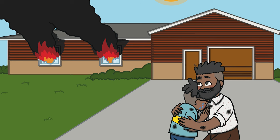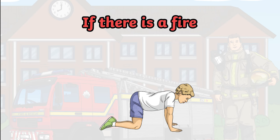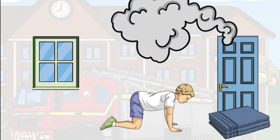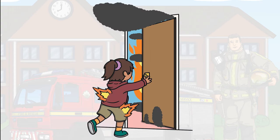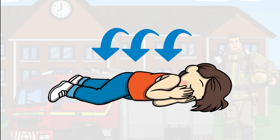Never return to a building that is on fire. Leave it to firefighters to rescue anyone still inside. If you are trapped inside the house, go into a room with a window and close the door. Put blankets or towels at the bottom of the door, wetting them first if possible. This will stop smoke from coming into the room. Then open the window and call for help. If your clothes catch fire during your escape, once you are safely outside, stop, drop to the floor, and roll on the ground to put the fire out.